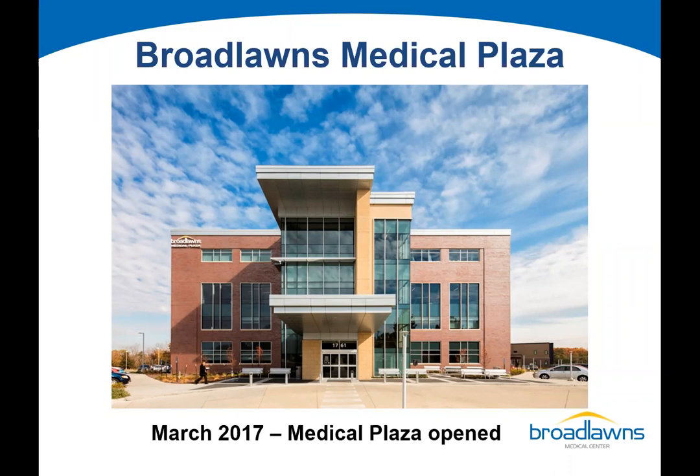The fourth floor of this building is our pain management center. We've got a unique approach in that we have a traditional pain management provider alongside two interventional pain management providers. Our traditional provider is also cross-trained in acupuncture. The department is run by a psychologist who does assessments and helps manage pain through mental health techniques.